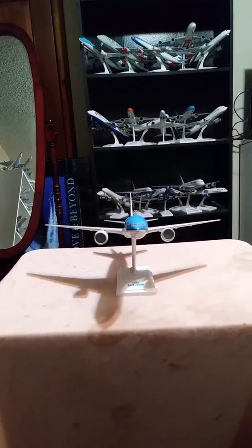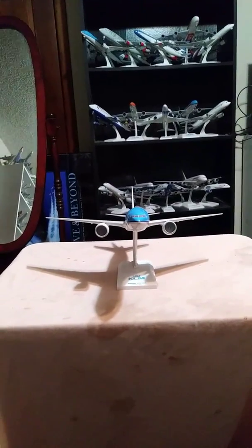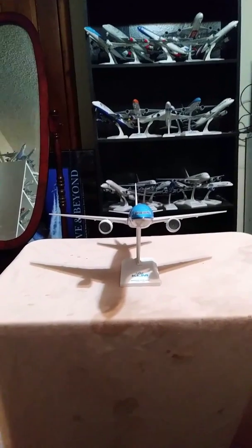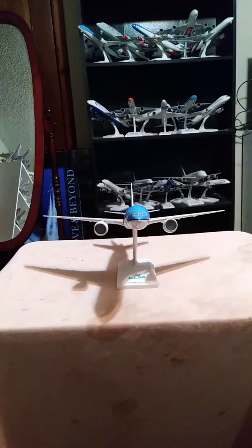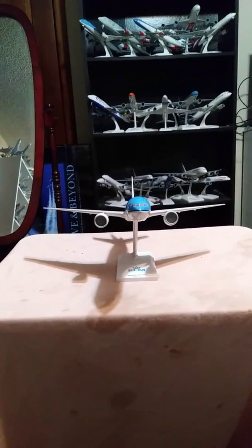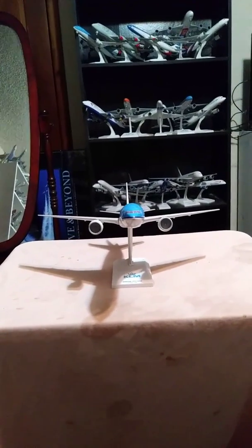Now, this is my third 777 from KLM, and the Boeing customer code for this aircraft right here is 06. Alright, let's have a look around the aircraft, shall we?